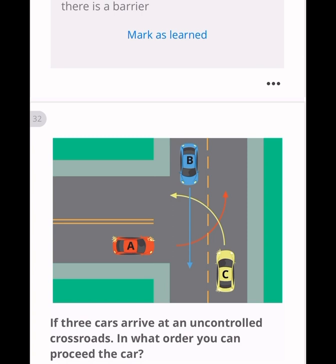If three cars arrive at an uncontrolled crossroads, in what order can they proceed? The car going straight goes first (car B), then car C can turn left, and once B and C are done, car A can turn left. The correct order is B, C, then A.